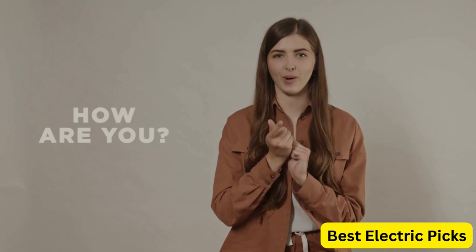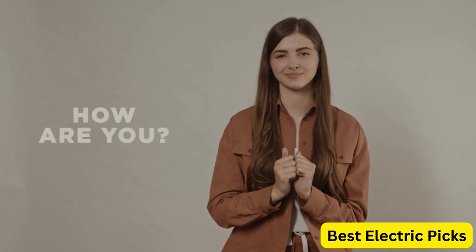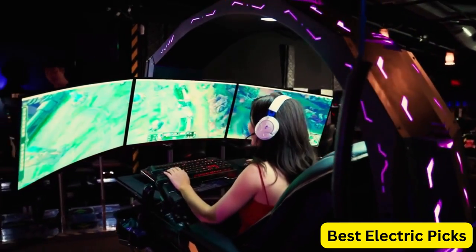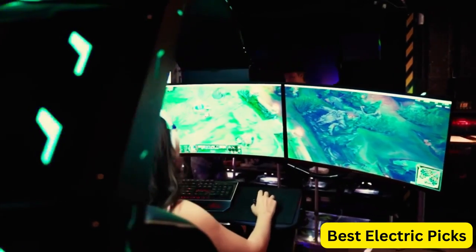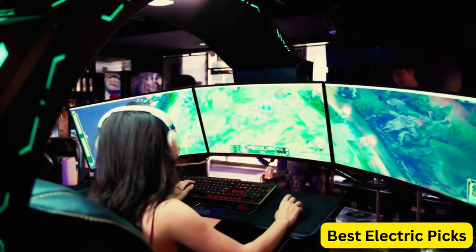Hello everyone! How are you doing today? In this video, we are going to review the top 5 best wired gaming headsets. After 24 hours of research we made this product list; these products are perfect for all types of buyers.